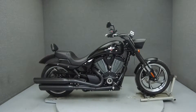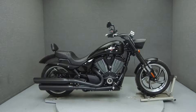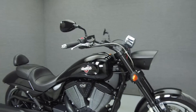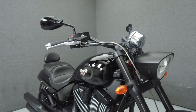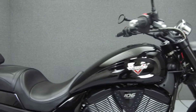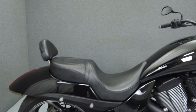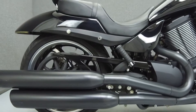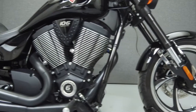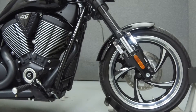Hey everyone, this is Keegan from National Power Sports. Today we're going to take a look at this 2013 Victory Hammer 8-Ball with 7,385 miles. Powered by a 106 cubic inch V-twin engine with a 6-speed transmission, the 8-Ball puts up 92 horsepower at 5,300 RPM and 110 foot-pounds of torque at 5,600 RPM.